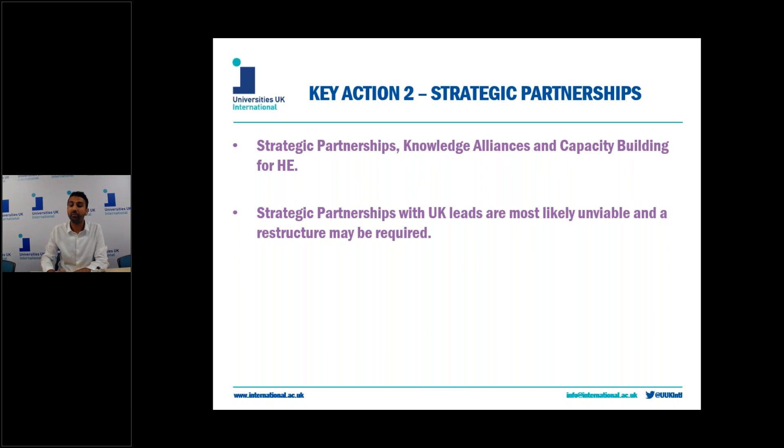What does this mean for Key Action 2? Unfortunately the situation here is a bit more complicated. I'll mainly be talking about the three actions on Key Action 2 which are strategic partnerships, capacity building for higher education, and knowledge alliances. To my knowledge the rules for knowledge alliances are also the same for the sector skills alliances for the VET sector, but please do consult the Erasmus programme guide to double check this.